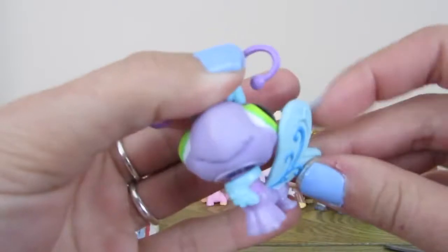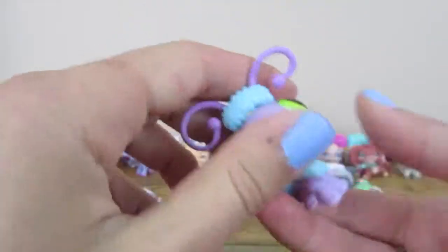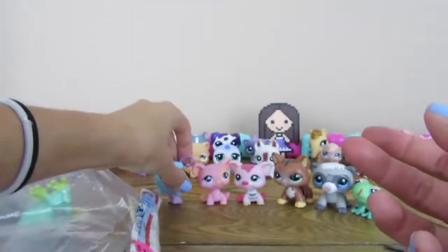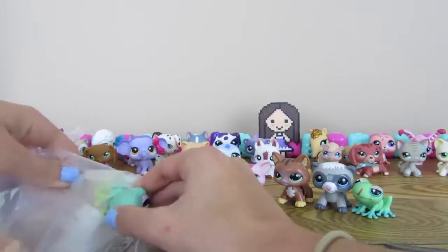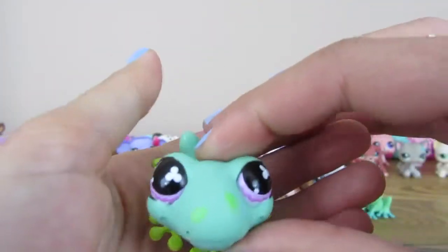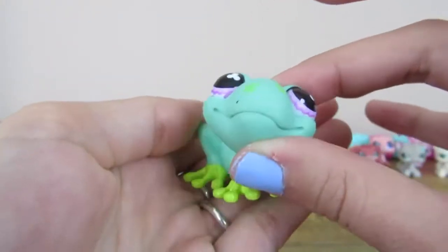This is a dragonfly, and she comes with a collar. Very cute. Oh, and a crown — I just realized. Very, very cute. Here is another froggy. Now this one also varies from my other three froggies, so very excited about that.